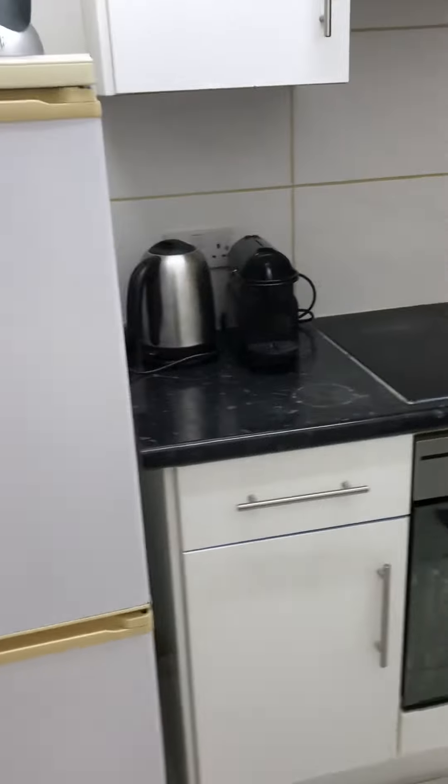This is the kitchen — oven, cooker, and fridge freezer.